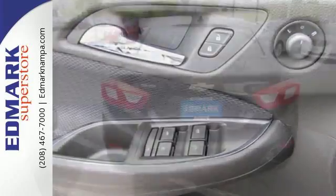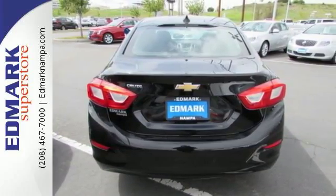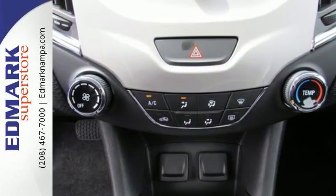Road hugging stability and traction control is there to monitor every second of your drive, while OnStar is there for directions and emergencies. You're always connected with built-in Wi-Fi, while the auxiliary audio input helps make every drive uniquely yours.